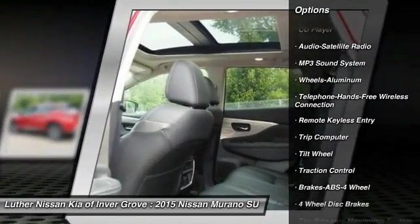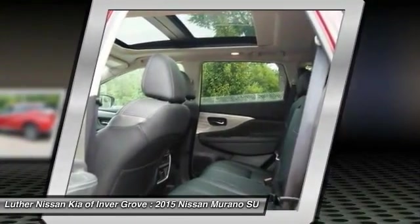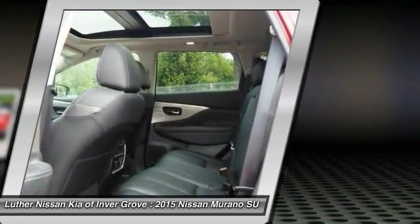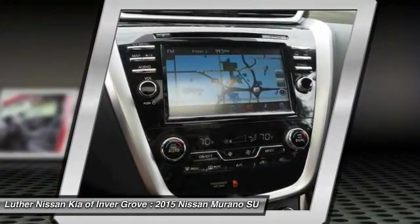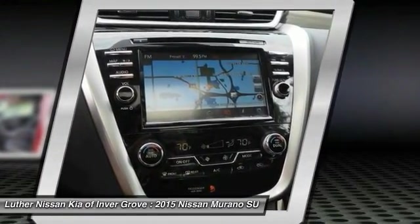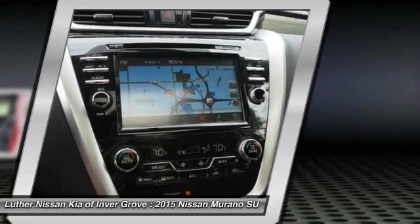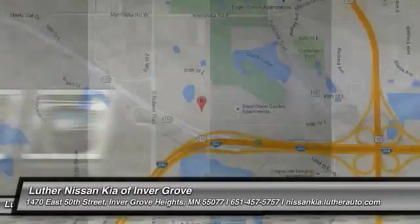Bluetooth wireless data link for hands-free phone, air conditioning, power steering, aluminum wheels, cruise control, AM/FM stereo radio, and rear defrost. This beauty is sure to make you the talk of the neighborhood, so call or drop in for a test drive today.